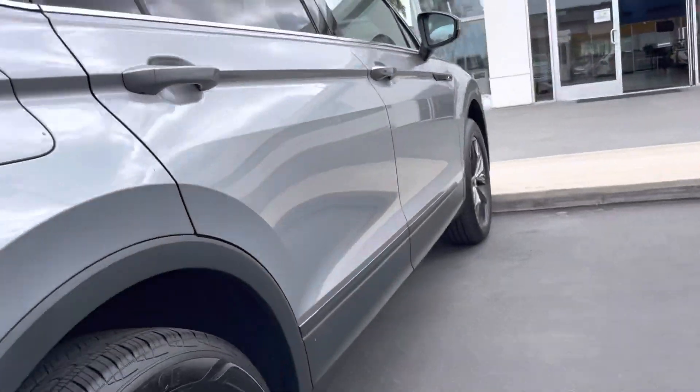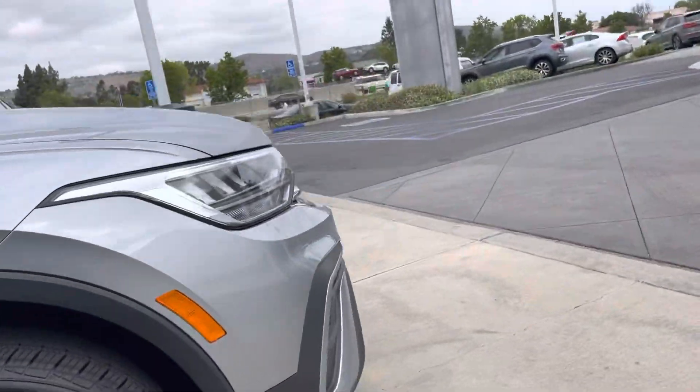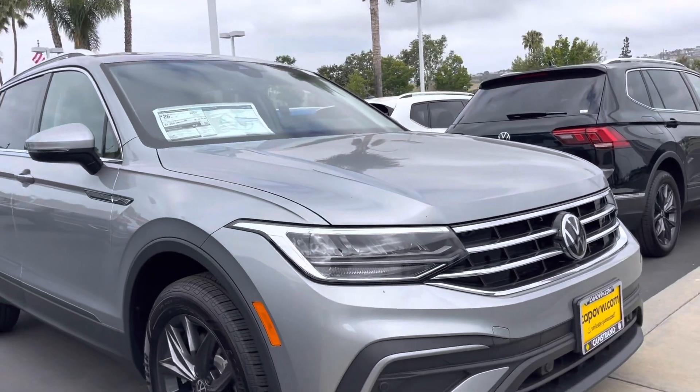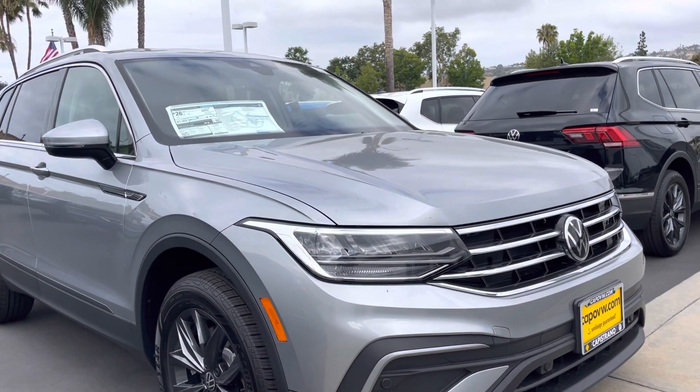If you have any questions, give me a call back at 951-440-6566. I'm happy to help in any way I can — just let me know what I can do for you. 951-440-6566. Have a wonderful day and talk to you soon. Bye.